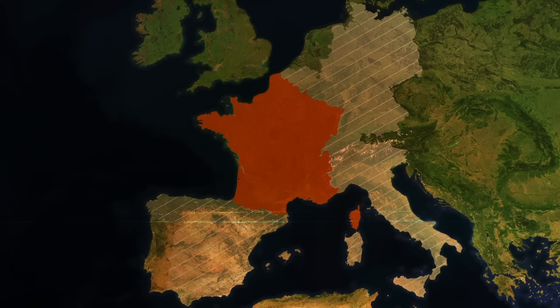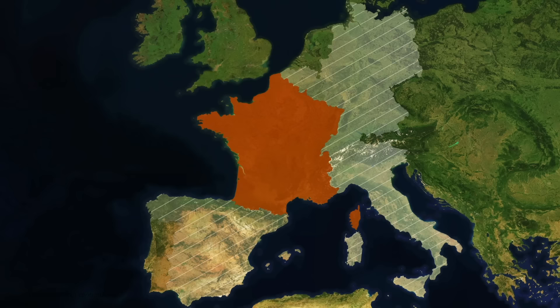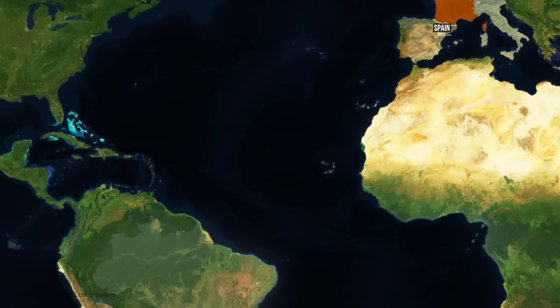France borders eight countries. Well, actually, no, it doesn't. It borders way more than eight countries. And in fact, its longest border isn't even this one with Belgium or this one with Spain. It's this one way over here with Brazil.